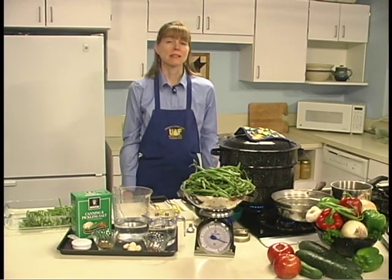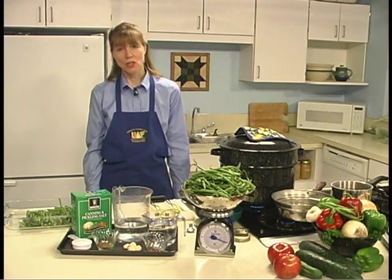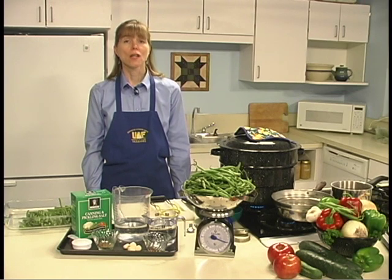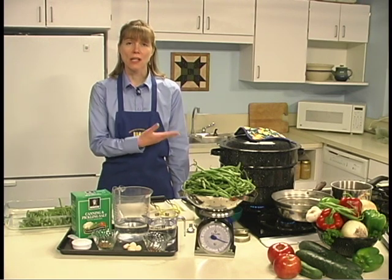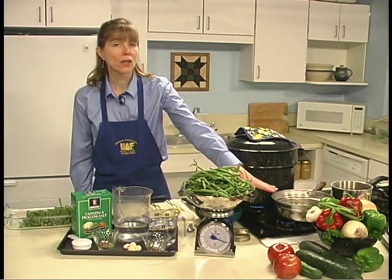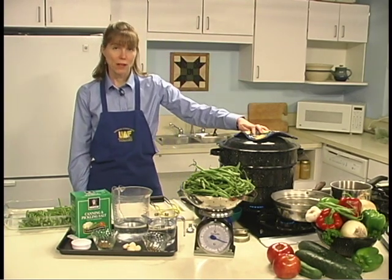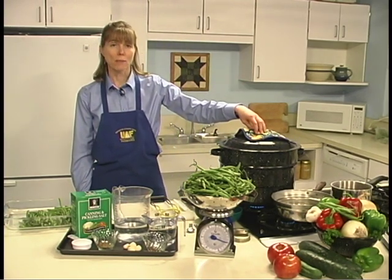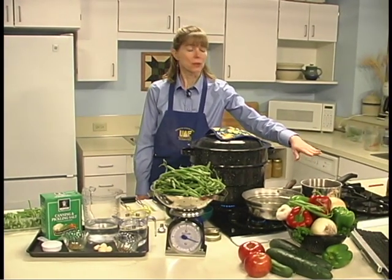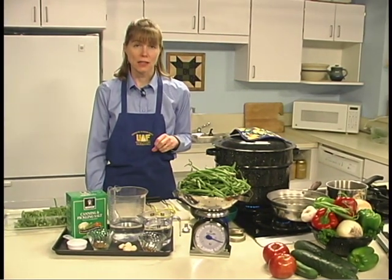The first step in the process is to sterilize the canning jars. Products that are processed less than 10 minutes must be packed in sterilized jars. To sterilize your jars, boil your water and your jars together in the water bath canner for 10 minutes. Then prepare your lids according to the manufacturer's directions. Our jars have been boiled and are being kept hot in the water bath canner until we're ready for them. You can also prepare your brine by combining the water, the vinegar, and the salt, and bringing it to a boil.